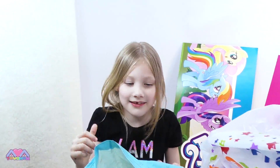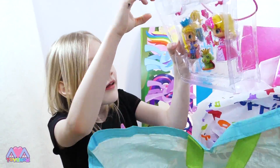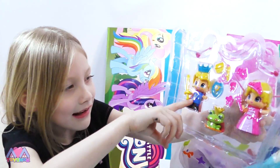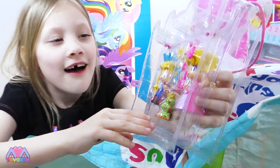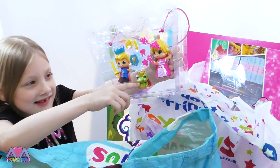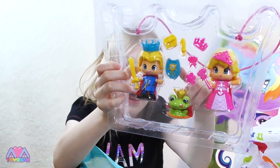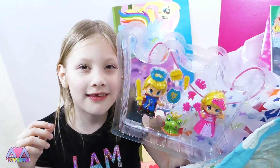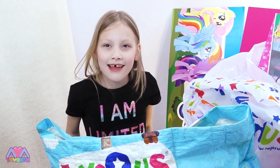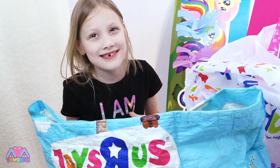I wonder what else is in this bag. Oh, this is a cute set. It comes with a princess and a king, I think, and a little frog. So what she does is she kisses it, and then it goes to a man's — and it's got little accessories for them. This is in the sale and it's like £2. It's really good value.